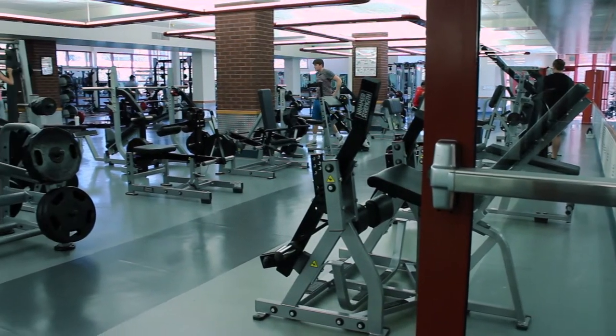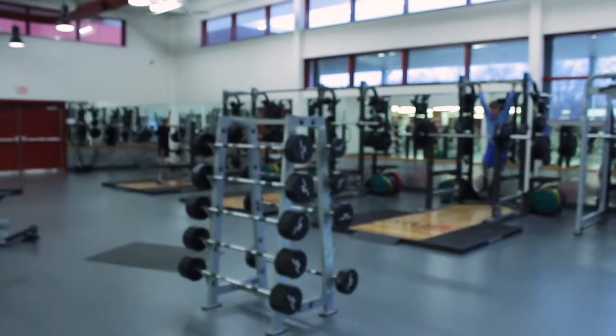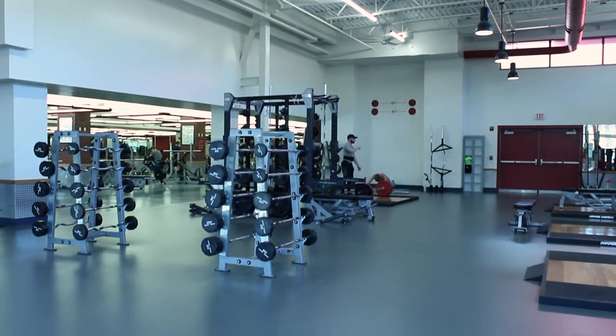Welcome to the Weight Room, one of the biggest attractions at the Fitness Center. Having just doubled the weight room in size, this new addition allows for more state-of-the-art equipment, a wider variety of it, and it allows for more space while you work out.